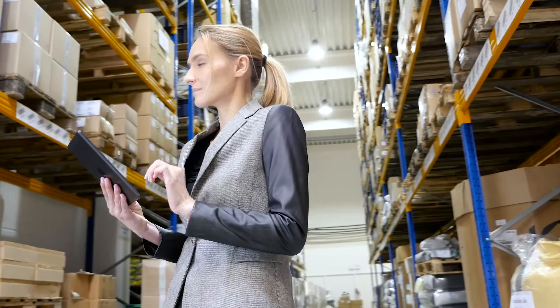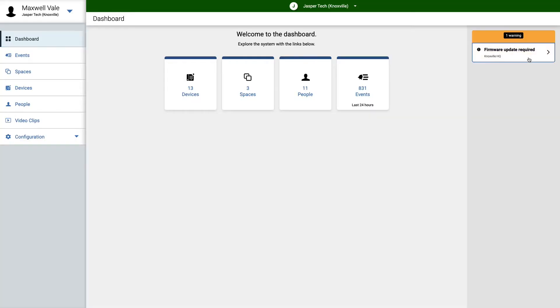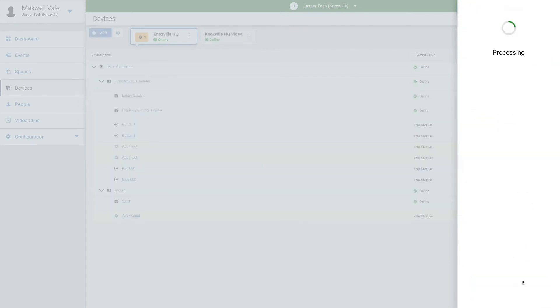The Elements platform is ideal for businesses that don't have dedicated IT or security staff. Updates and enhancements are pushed in real-time by Lanell S2, reducing costly site visits.